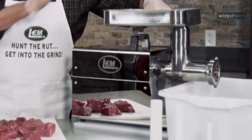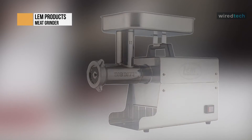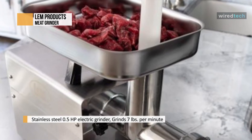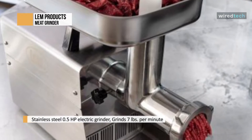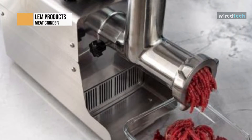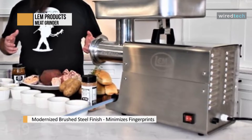Next is LEM Products. The LEM Big Bite electric meat grinder comes with several motor options, ranging from 0.35 to 1.5 horsepower, depending on how much meat you need to grind. In this review we have taken the 0.75 horsepower model with 550 watts power consumption. The grinder itself is solid and sturdy, giving a commercial feel in the heft and quality of its components.